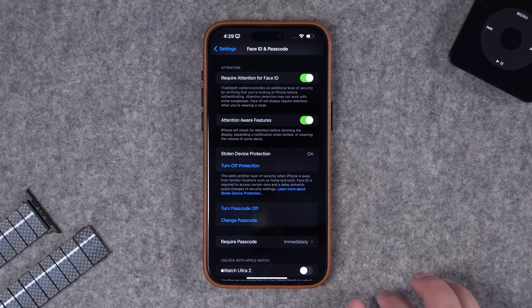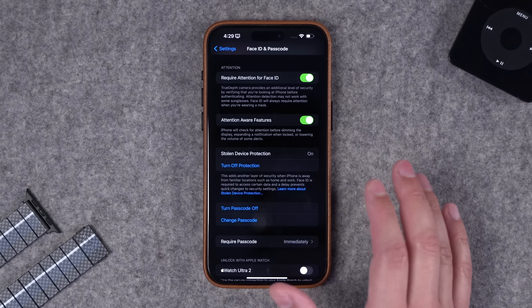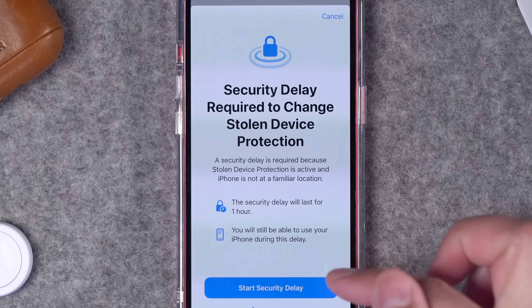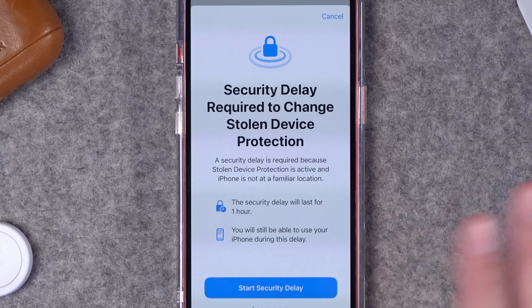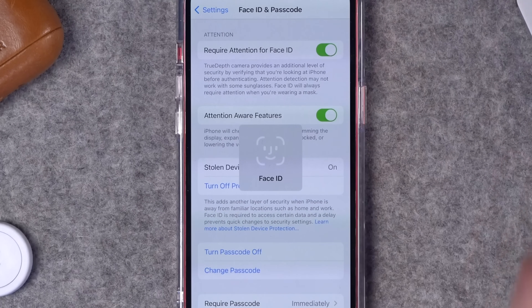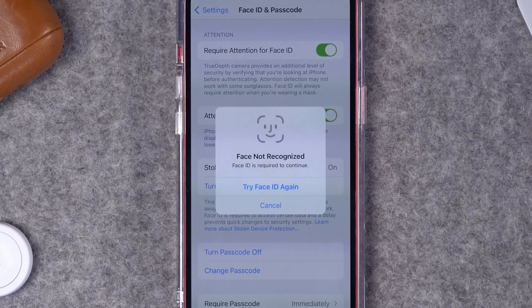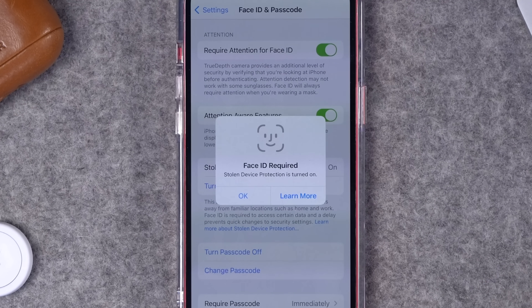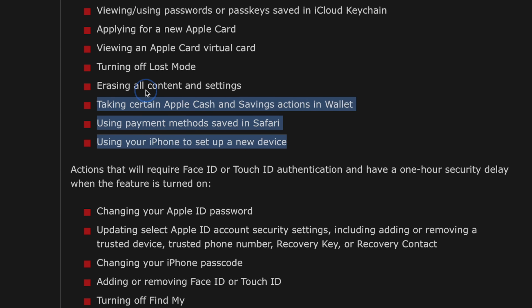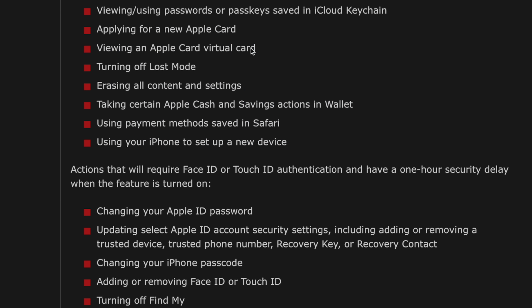Once Stolen Device Protection is on, it might not seem like anything has happened, but if you ever want to turn it off, you'll have to wait a certain amount of time and authenticate with Face ID. Certain things will be inaccessible without Face ID — there won't be any passcode fallback. This includes things like passkeys or passwords saved to your iCloud Keychain, applying for a new Apple Card, erasing your iPhone, or using saved payment methods in Safari.